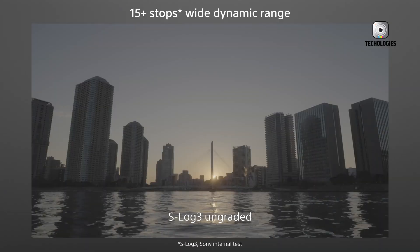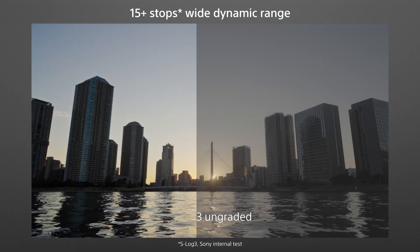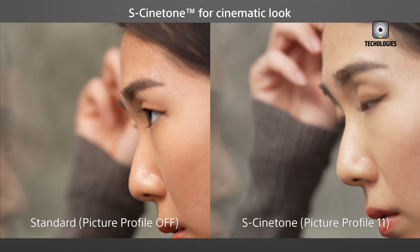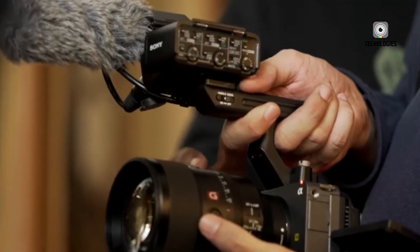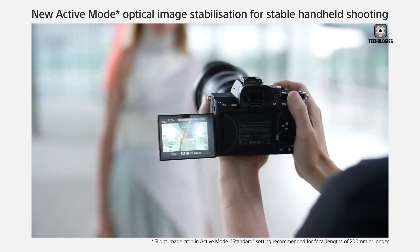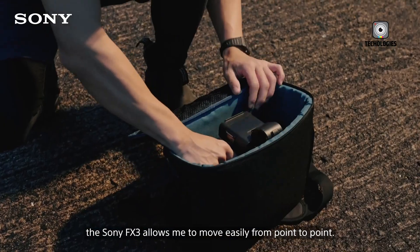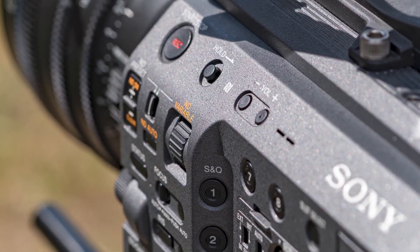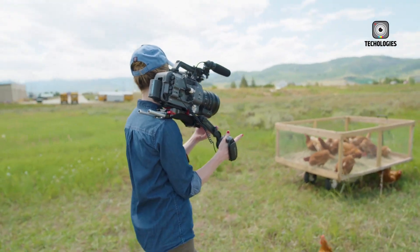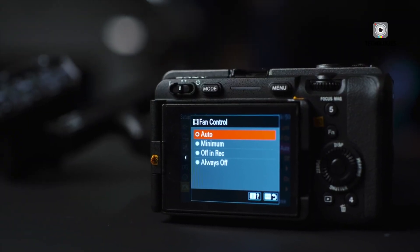When Sony first unveiled the FX3 in early 2021, it stood as a bold blend of mirrorless versatility and cinema-grade performance. Designed as a compact solution for filmmakers, it quickly earned popularity among solo creators, documentarians, wedding videographers, and travel filmmakers who needed lightweight gear without sacrificing image quality. With its 12.1MP full-frame sensor, S-Cinetone color science, and impressive low-light performance, the FX3 filled a niche perfectly, offering portability with pro-level results.